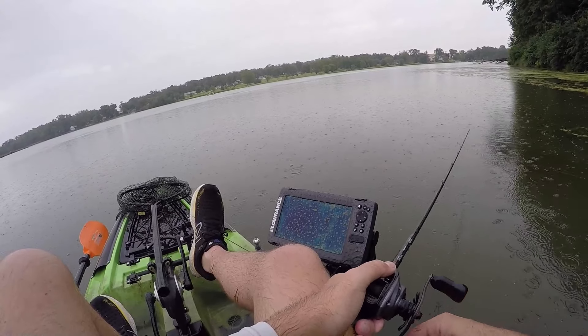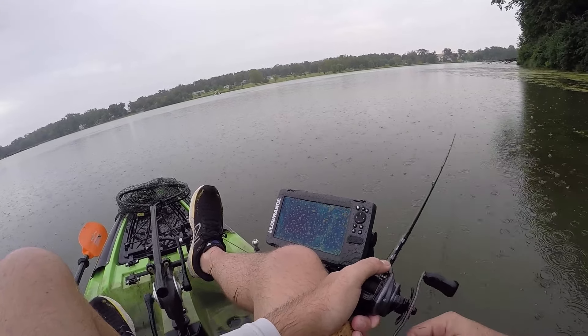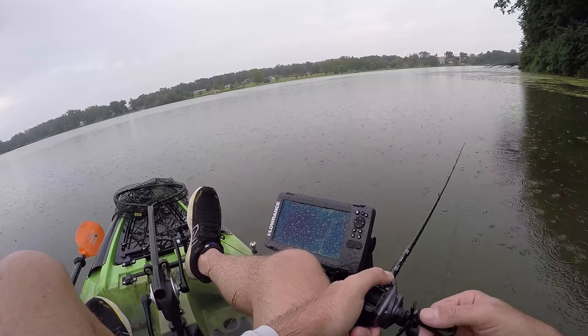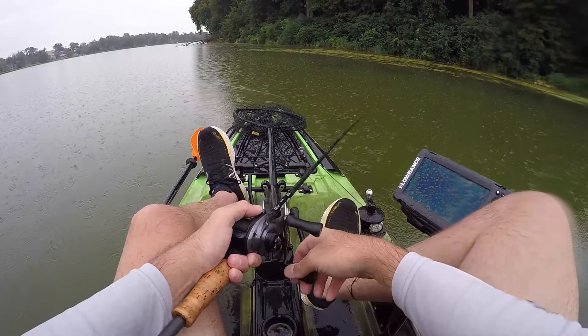Oh — a whole freaking family of otters! See those? That's not good. Otters will destroy a freaking lake in no time. Not good — get out of here, otters.